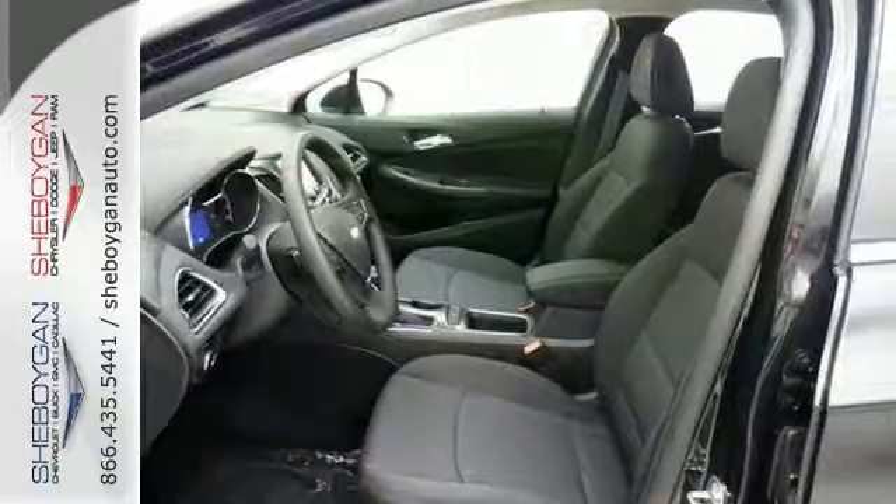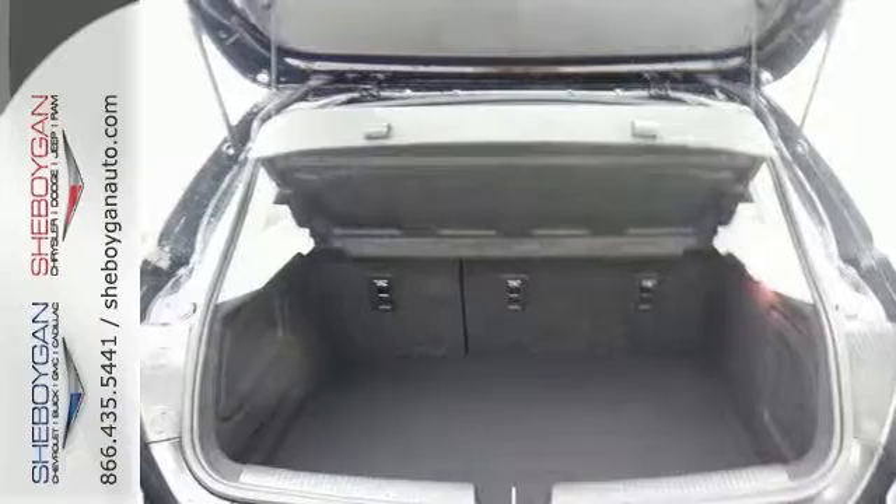It also offers dusk sensing headlights, heated mirrors and a sunroof. It is a solid choice. Come by to see all the features and take it for a test drive.